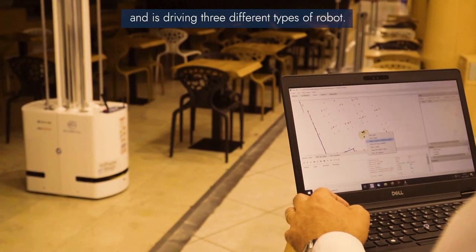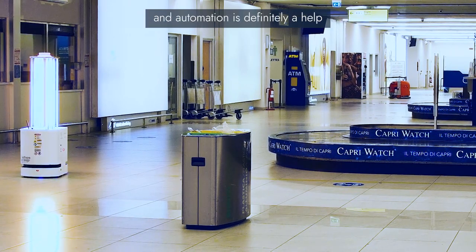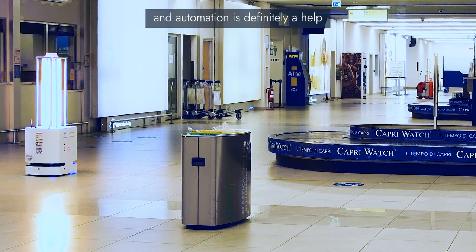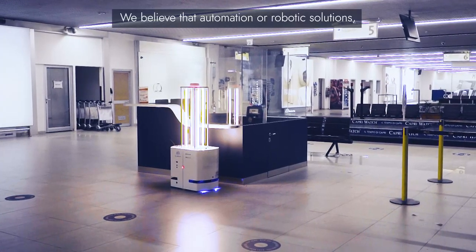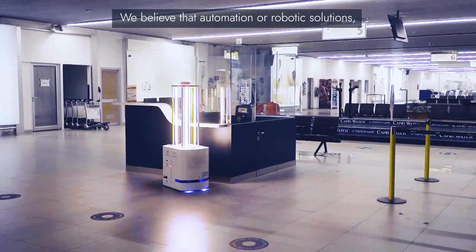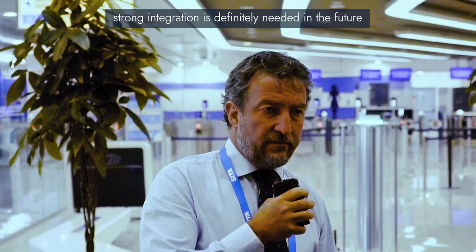Airports are very complex environments to manage and automation is definitely coming to the help of airport managers. We believe that robotic solutions with strong integration are definitely needed in the future to answer this challenge. Thank you very much.